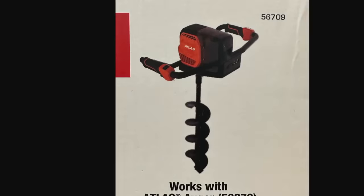People have been clamoring for this. Harbor Freight leaked this about a year ago, and we're now seeing the Atlas Auger. This looks like a shelf card that's going to go up, which means it should be in stores shortly. Product number 56709, works with Atlas Auger 58272. So this might just be the augers, or maybe it's just the head that goes with the auger. Either way, the cordless auger is right around the corner.